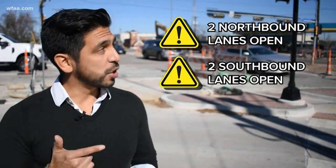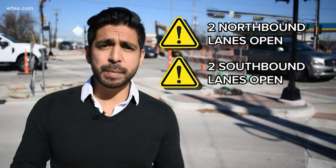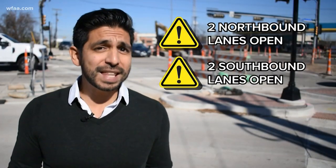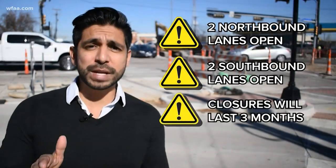There's nothing I can do. According to the city of Arlington, the good news is two northbound lanes and two southbound lanes of Cooper Street will remain open at all times. The bad news: this intersection is going to look like this for the next three months. Oh man, that's not good — definitely not good.